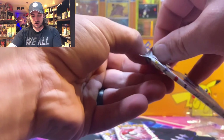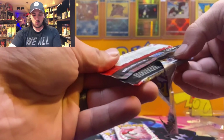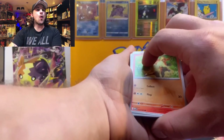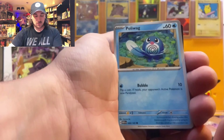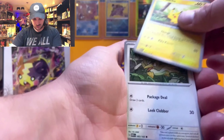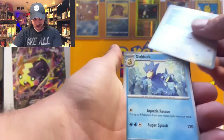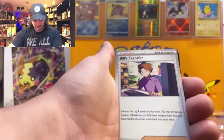How are we going to open this box? Alright, we open it from the side. In it comes — we finally get to touch it. Our 4 packs of Scarlet and Violet 151.